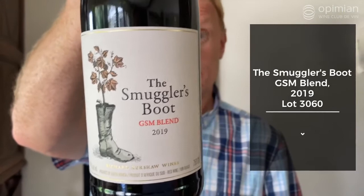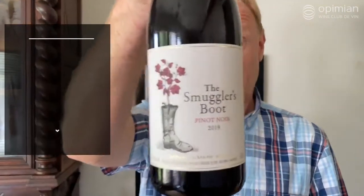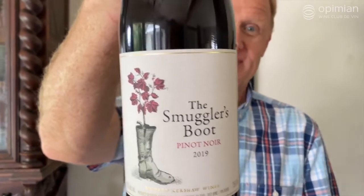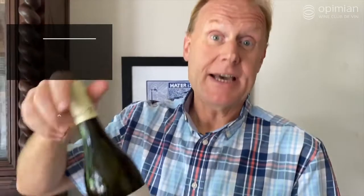Some of the members' favourites include the Smuggler's Boot GSM 2019, which is a three-way blend between Grenache, Syrah, and Mourvèdre. Secondly, I want to point out the Smuggler's Boot Pinot Noir 2019, which was recently awarded one of the top five Pinot Noirs in South Africa.